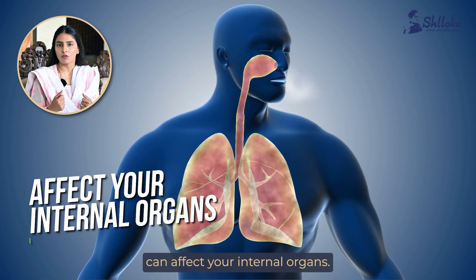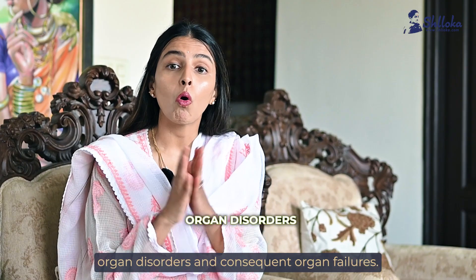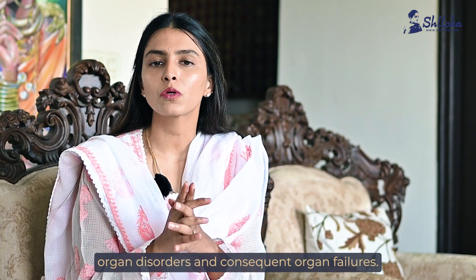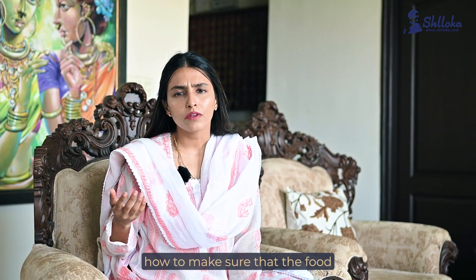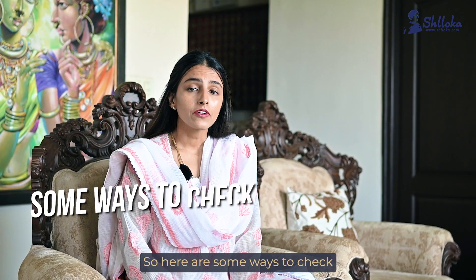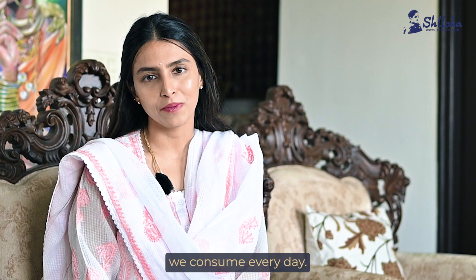Some adulterated foods can affect your internal organs — the heart, the kidney, the liver — to the extent of causing organ disorders and consequent organ failures. The obvious question is how to make sure that the food we buy is non-adulterated. So here are some ways to check for adulterants in some foods we consume every day.